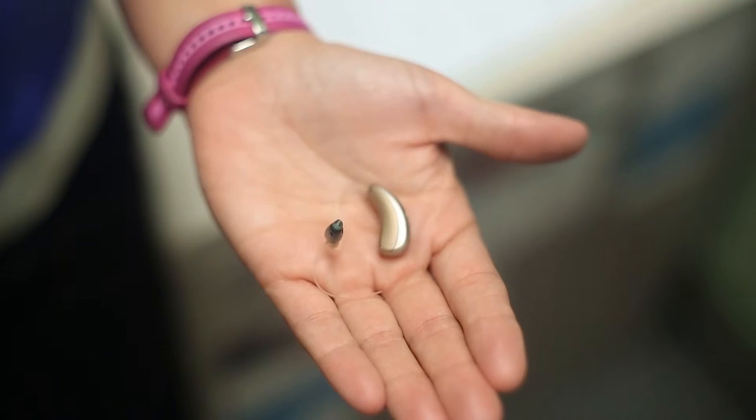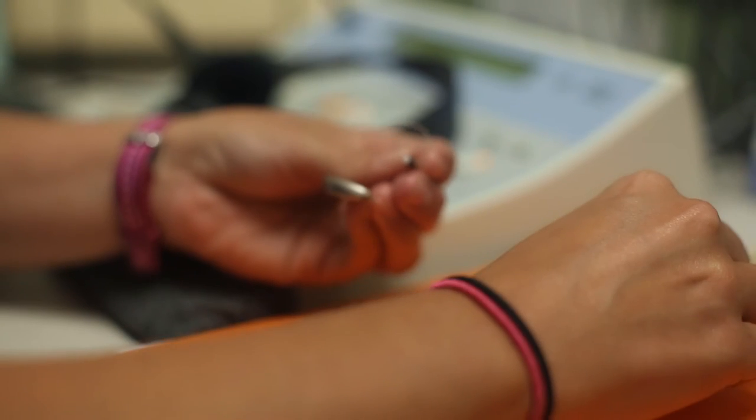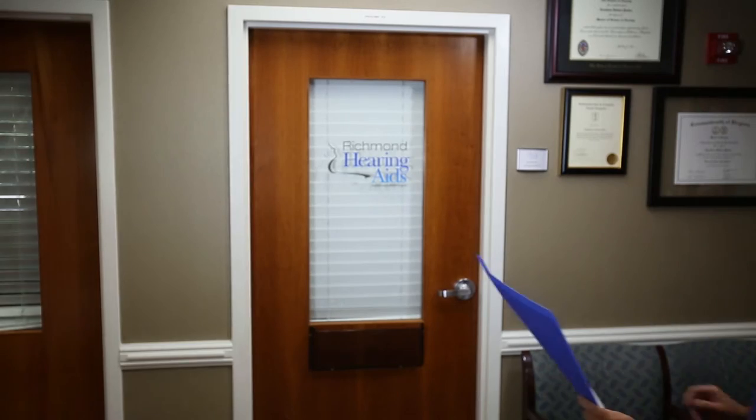Most patients take 30 to 45 days to completely acclimate themselves to wearing the instrument. During the first 45 days after the initial fitting, we'll probably see each patient two to three times. During that time period, we'll do physical evaluations to make sure the instruments are comfortable, and computer adjustments to make sure the sound quality and volume are meeting the patient's needs.